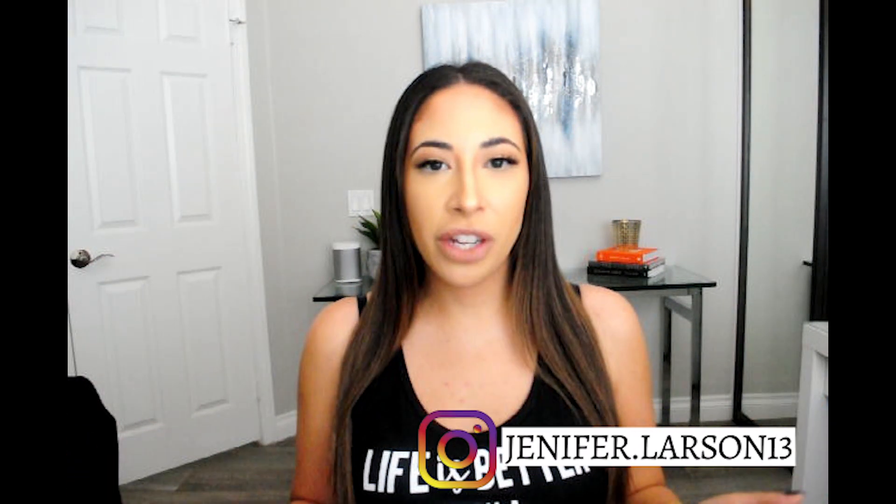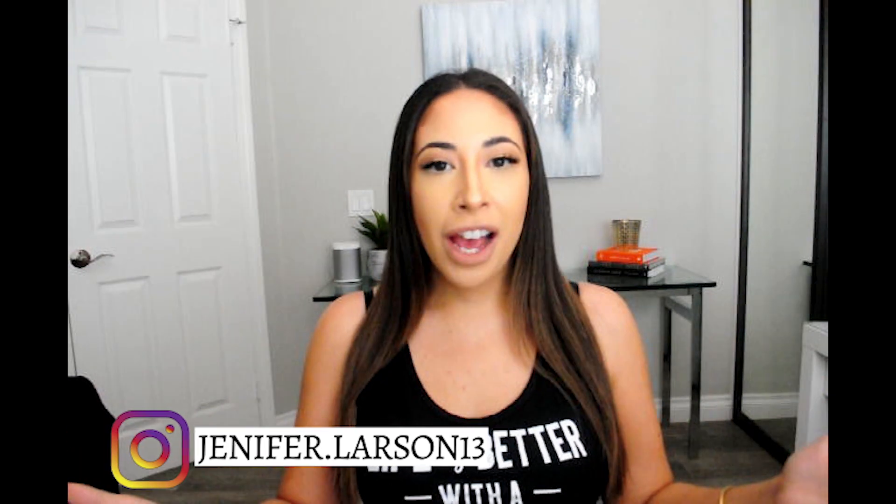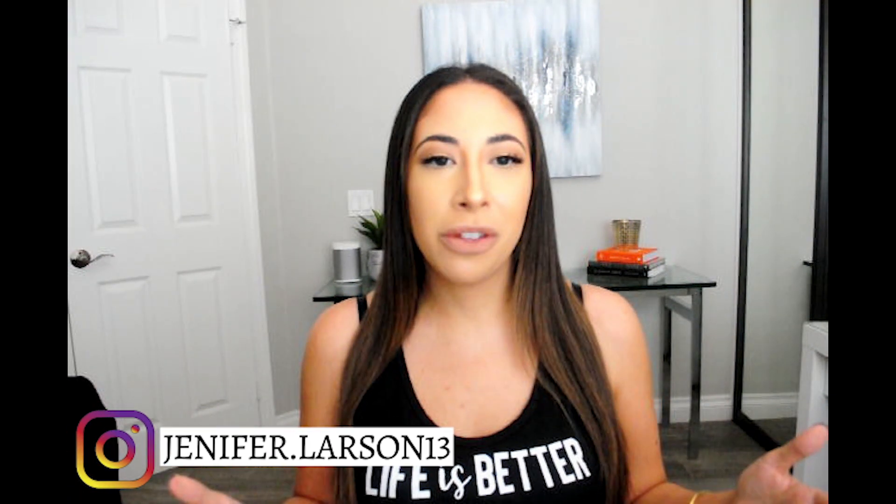Hey beauties, welcome back to my channel. I know I've gained quite a few subscribers recently, so for those of you that are new, hi, my name is Jennifer. Welcome to the family. I'm so happy you subscribed to my channel. For those of you joining us for the first time, welcome.